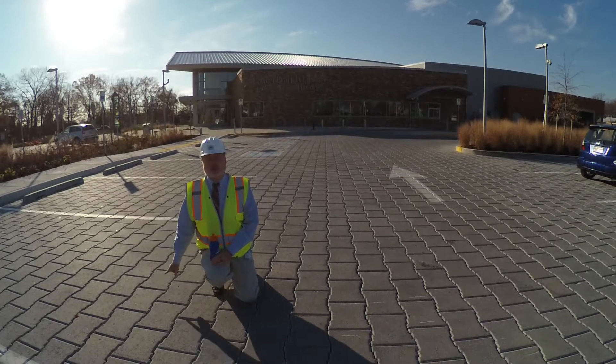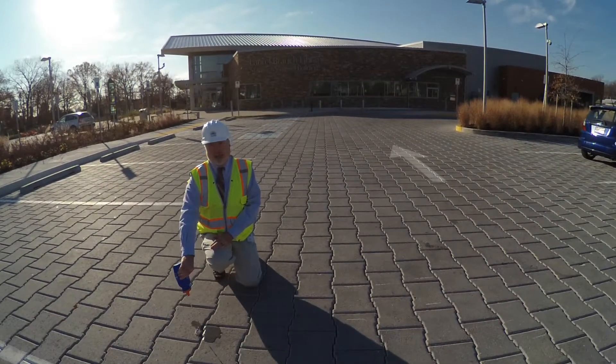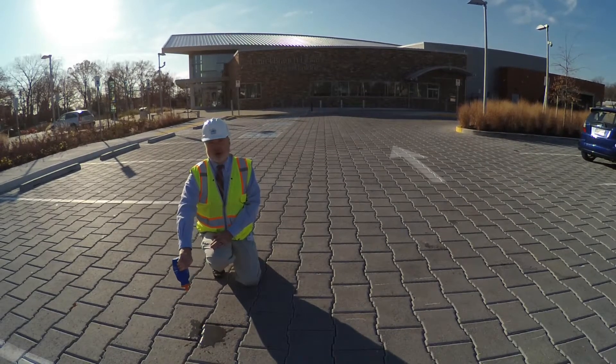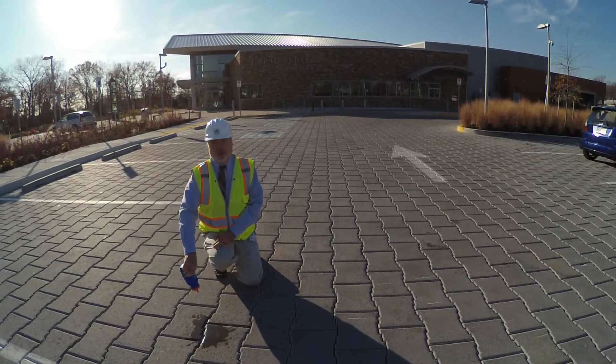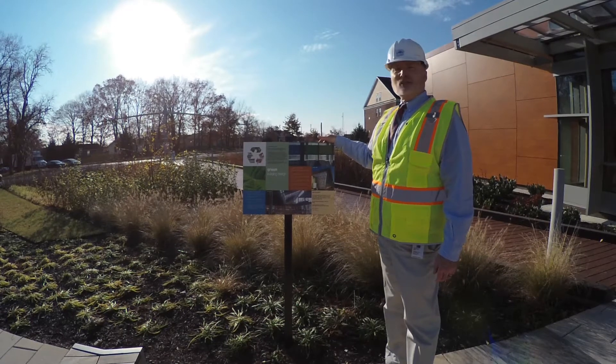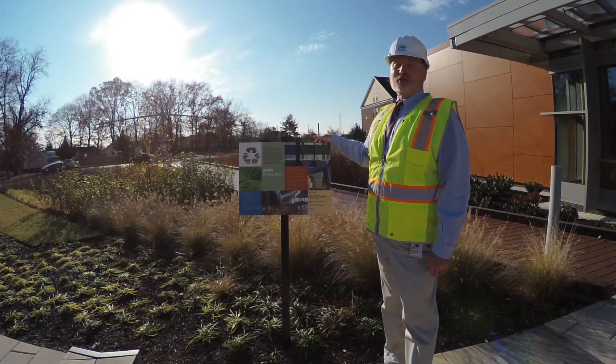The whole parking lot is paved with permeable pavers. What they do is they filter the water from the rain and filter it out so that it doesn't go into our waterways — this is a great way to prevent pollution. Another way we filter stormwater on the site is in these bioretention ponds. It's wintertime, they don't look really that good, but they're doing their job.